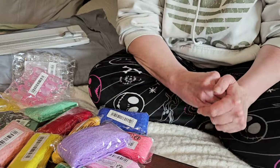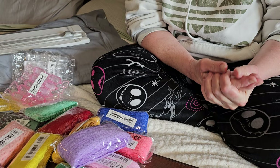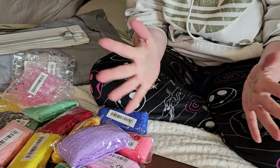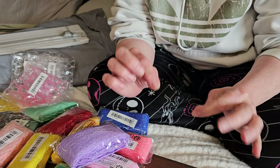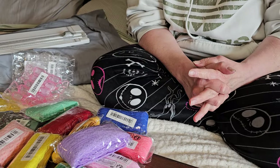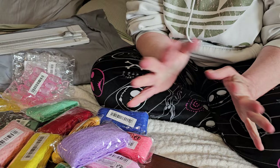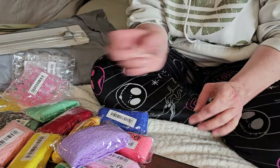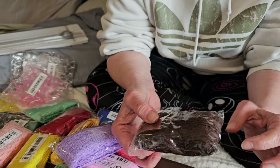Hi everyone, it's Michelle with Crafty Ruse and I am here today to share my Temu haul. I have got some really great dies, lace, and some cute little containers for sequins and beads and stuff to gift your crafty little friends. There's a ton here so we're gonna go ahead and jump right in and get started.